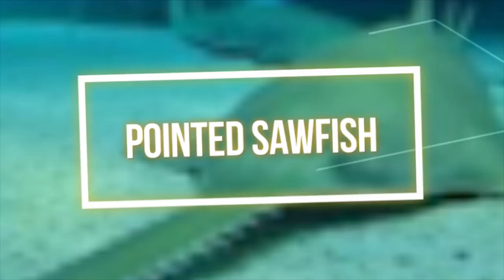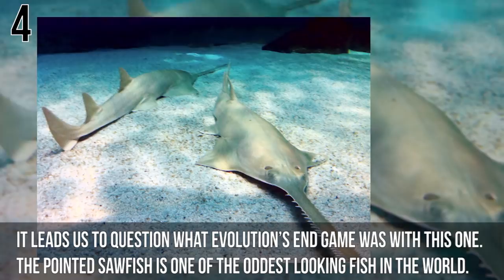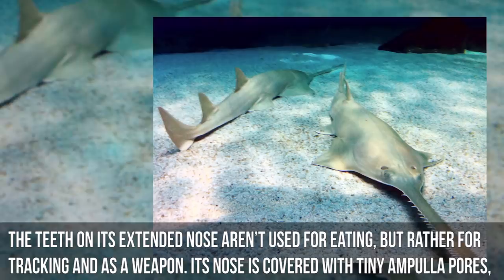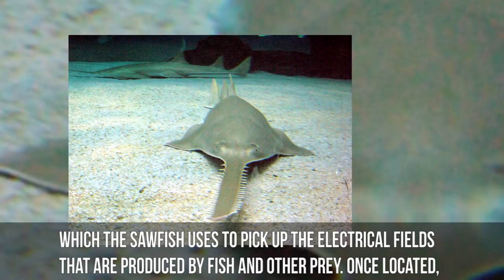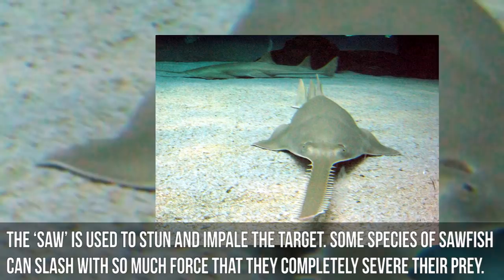Number 4: Pointed Sawfish. This toothy fella has a nose resembling a chainsaw with 18 to 22 pairs of lateral teeth. The pointed sawfish is one of the oddest-looking fish in the world. The teeth on its extended nose aren't used for eating but rather for tracking and as a weapon — the nose is covered with tiny ampulla pores which the sawfish uses to pick up the electrical fields produced by fish and other prey. Once located, the saw stuns and impales the target, and some species can slash with enough force to completely sever their prey.